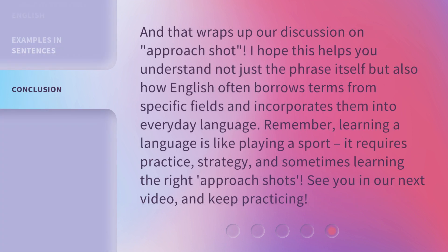And that wraps up our discussion on 'Approach Shot.' I hope this helps you understand not just the phrase itself, but also how English often borrows terms from specific fields and incorporates them into everyday language. Remember, learning a language is like playing a sport — it requires practice, strategy, and sometimes learning the right approach shots. See you in our next video, and keep practicing!